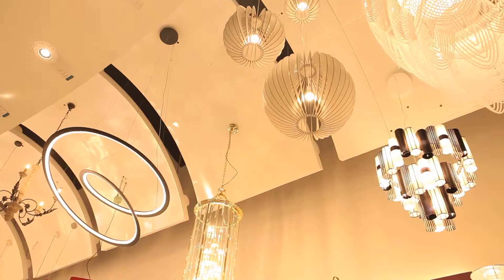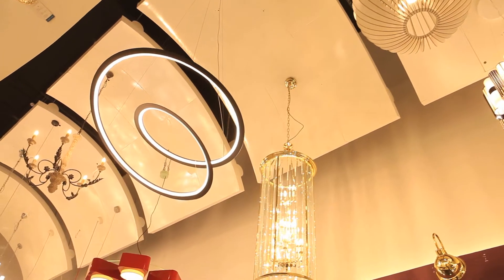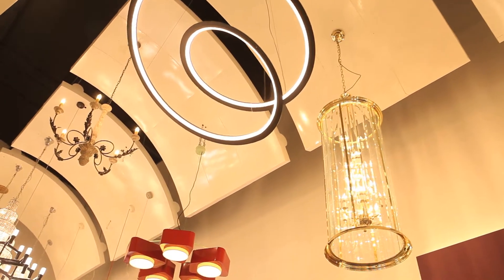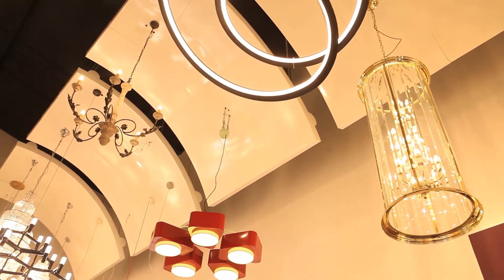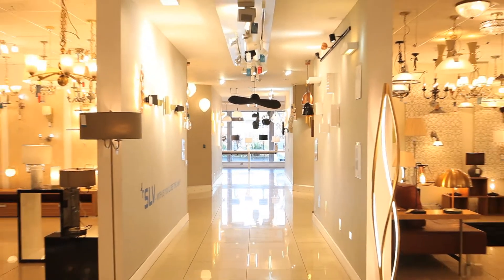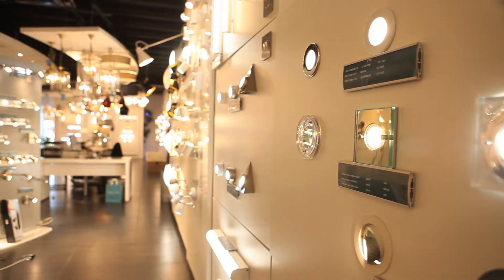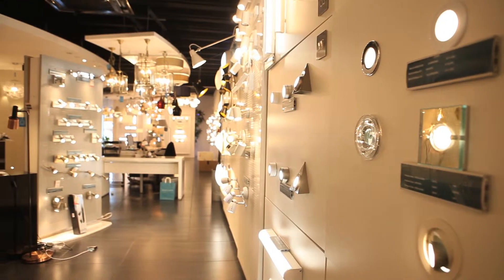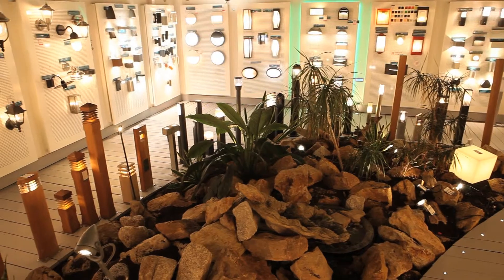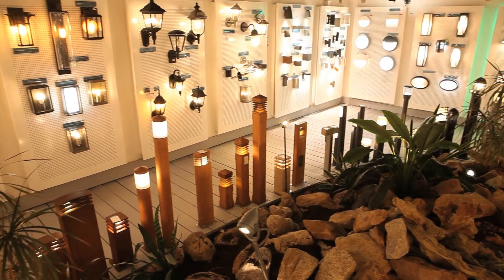There are over 3,000 products on display and much more available to order from our catalogues. The products are installed in room settings — for example, living room, sitting room, and bathroom — in order to help customers visualize the products in their own homes. National Lighting also has an extensive outdoor lighting range installed in a garden setting.